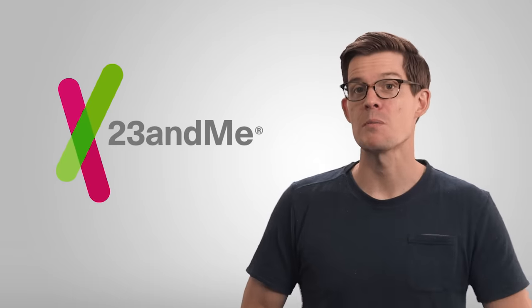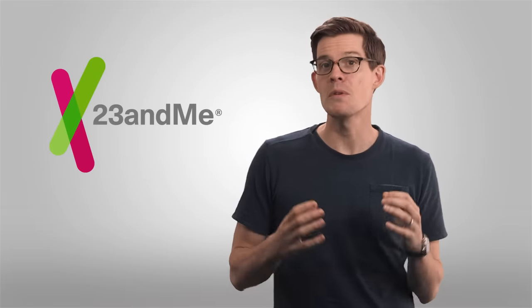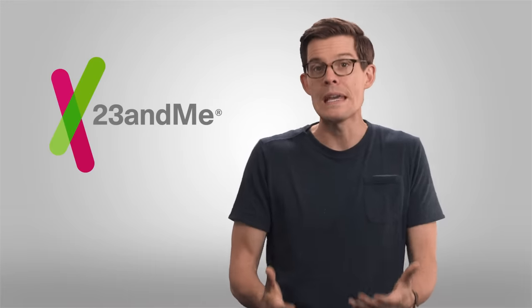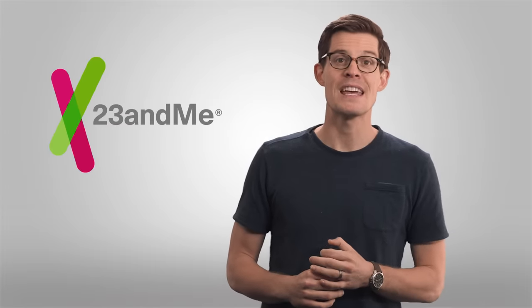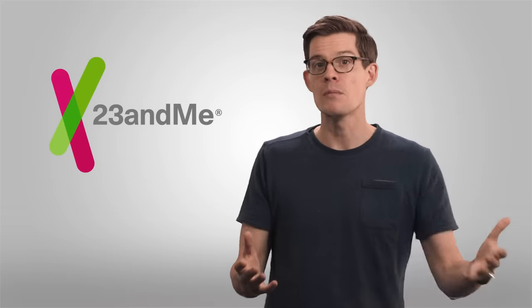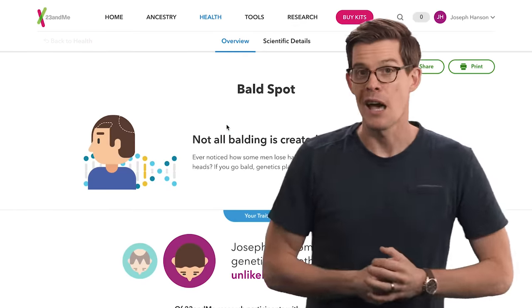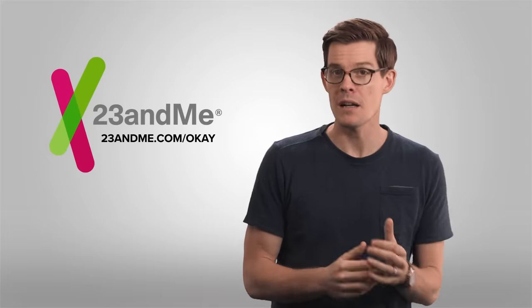A big thanks to 23andMe for supporting PBS Digital Studios and our show. As you know from today's video, the name 23andMe comes from the fact that human DNA is organized into 23 pairs of chromosomes — chimpanzees would obviously get their genetic analysis done at 24andMe. The results you get from 23andMe can help you gain a newfound appreciation and understanding about your DNA. You'll be able to see which regions around the world your ancestors come from, and you might learn how your DNA influences your facial features, taste preferences, sleep patterns, and much more. It also tells you whether you're a carrier for inherited conditions ranging from cystic fibrosis to hearing loss. Show your support by going to 23andMe.com/OK.